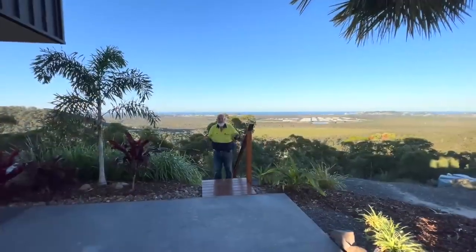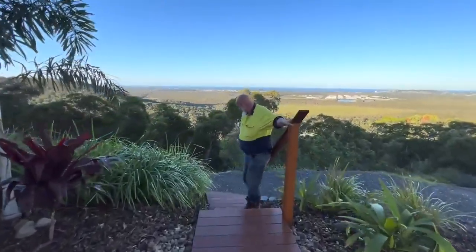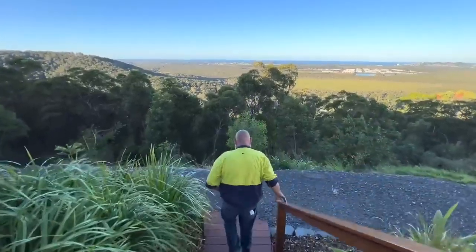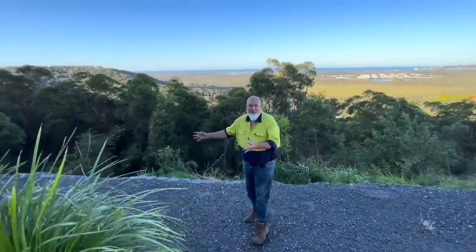This is the access to the backyard. We come down these beautiful stairs, and this takes us down the winding track so you can access the back of the property.